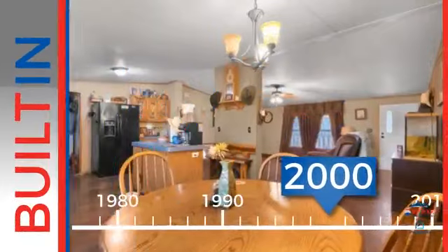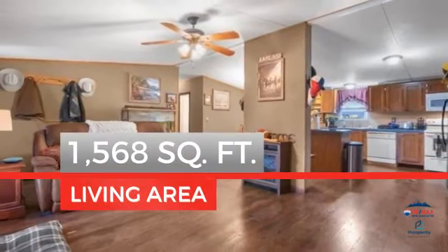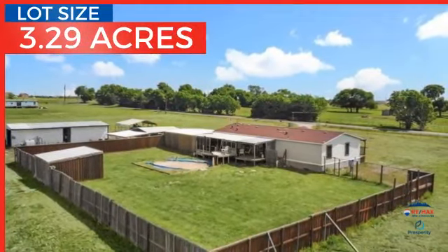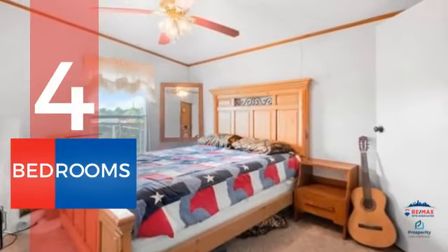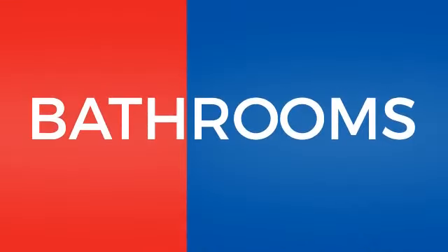This property was built in 2000 and features over 1,500 square feet of space, providing plenty of room for you to entertain or enjoy a cozy night in. Inside, you'll find four bedrooms, so everyone has a private space to come home to, as well as two full bathrooms.